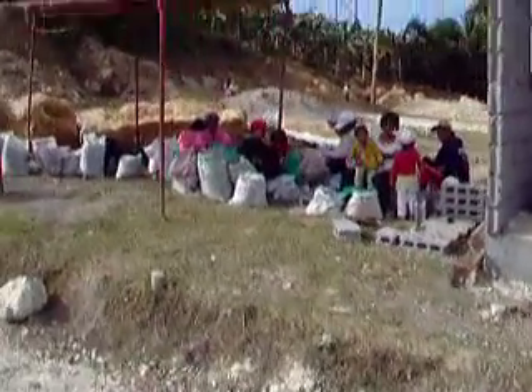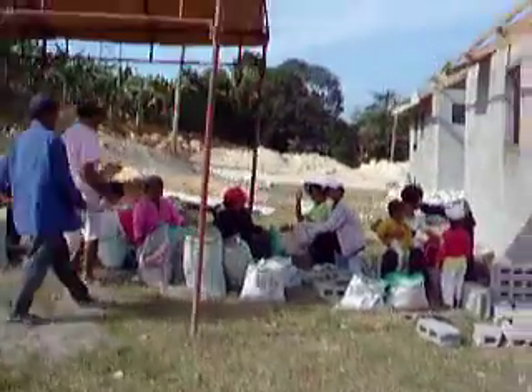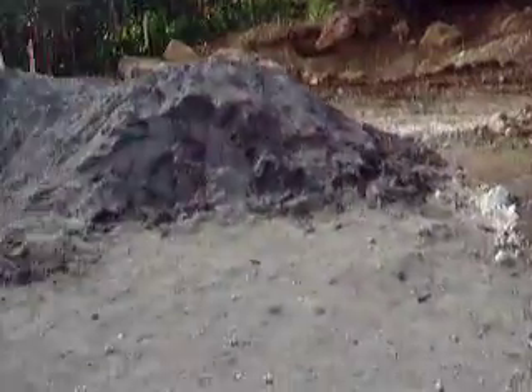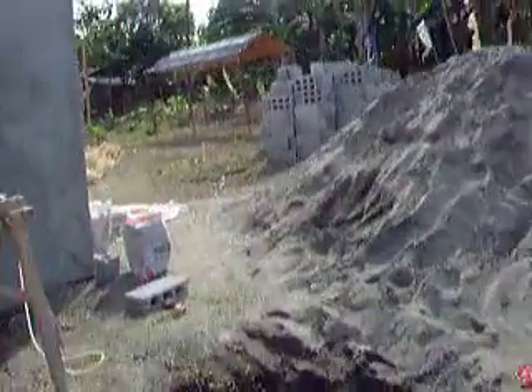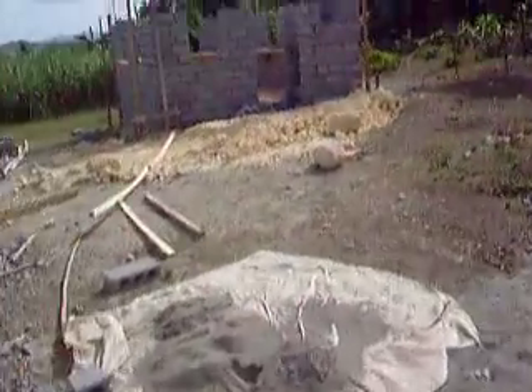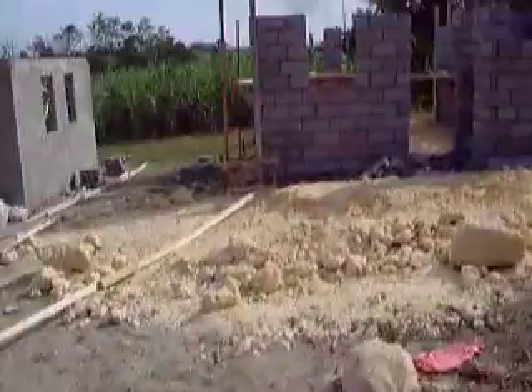More houses, and here we've got a nice family. This is usually typical of GK — the beneficiaries of the houses, the people who will be living in the houses, are the ones who end up doing the work for the houses, which is a really good thing.